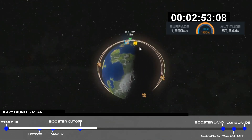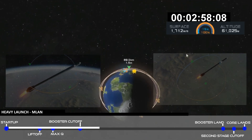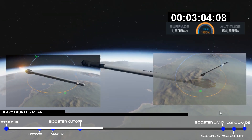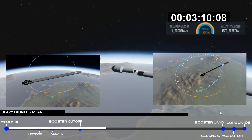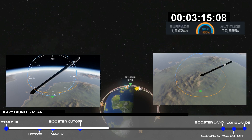Successful separation. We're coming up on MECO — main engine cutoff — shutdown.